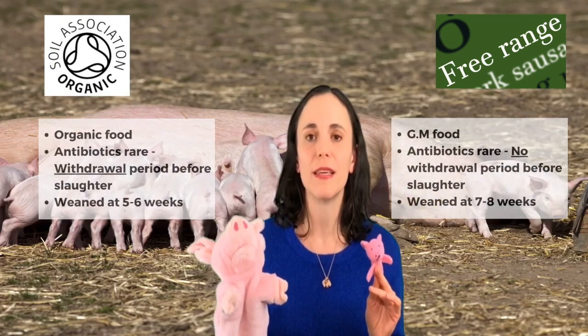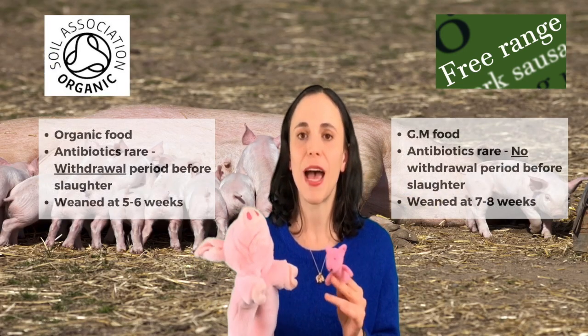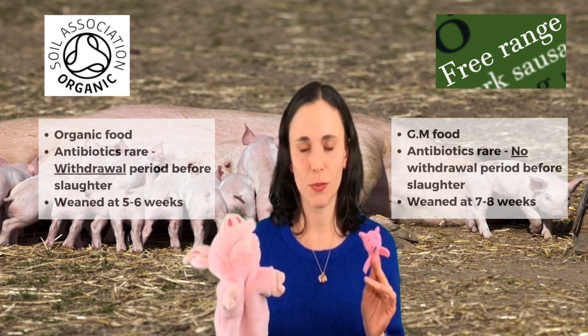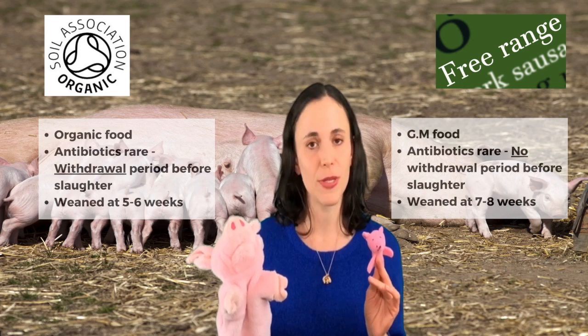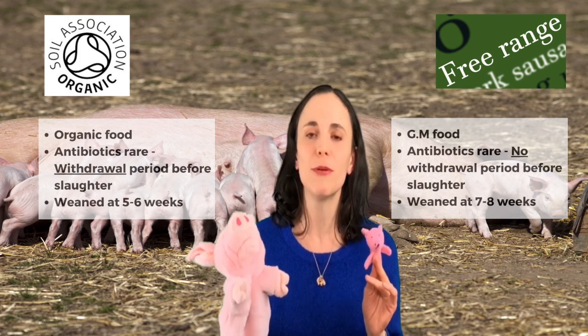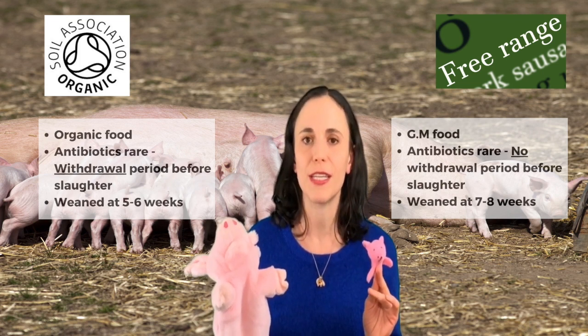The third difference is when the baby pigs are weaned from their mother — that means taken from having milk from her. On an organic farm this would be at five to six weeks, and on a free-range farm it would actually be seven to eight weeks, so they stay with their mother a bit longer on a free-range farm. In nature they would usually wean at around 12 to 17 weeks, just to give you some perspective.